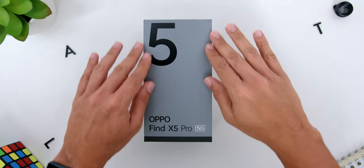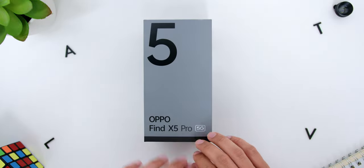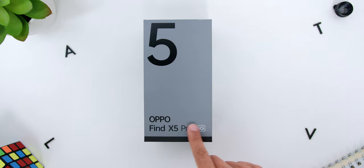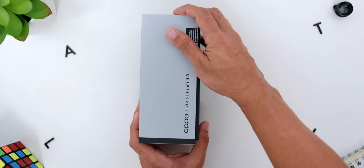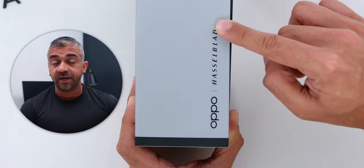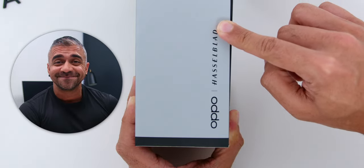The OPPO Find X5 Pro comes in a grey colored box with the number 5 on the top left and OPPO Find X5 Pro 5G towards the bottom middle of the box. On the right side of the box, there is the OPPO and Hasselblad logo to signify the collaboration between the phone and Hasselblad.